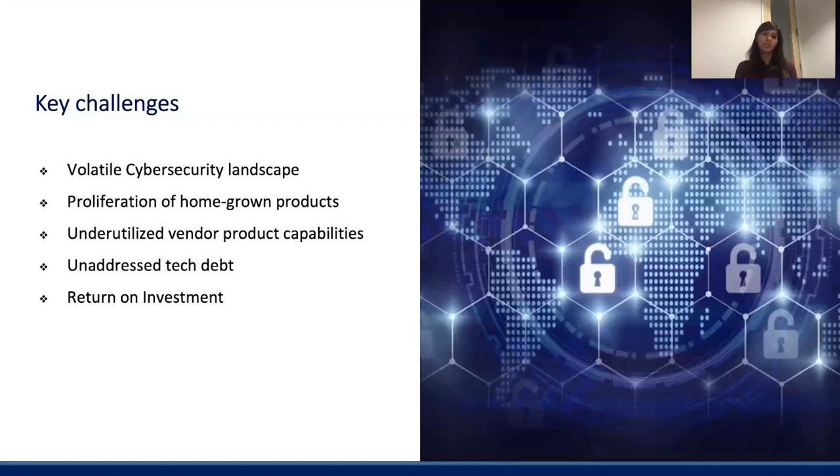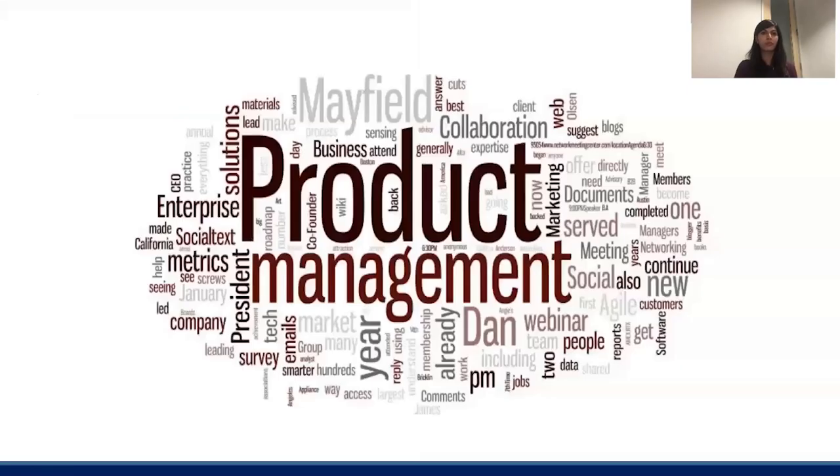The most interesting challenge in cybersecurity is actually the fact that it's very difficult to quantify the return on investment that cybersecurity teams bring to the company and associate a dollar value to it. The reason this is complicated is that a company not getting hacked or breached on a particular day is actually because of the proactive efforts and mitigations done by the cybersecurity team — but tying a dollar value to this is tricky. Now that we've seen what the cybersecurity landscape looks like, let's see what product management can do here to add value.